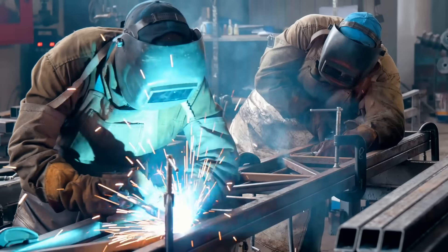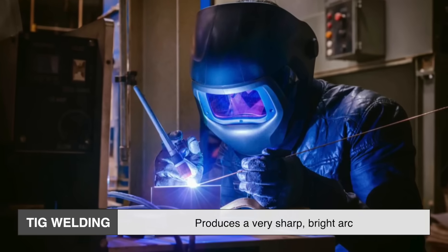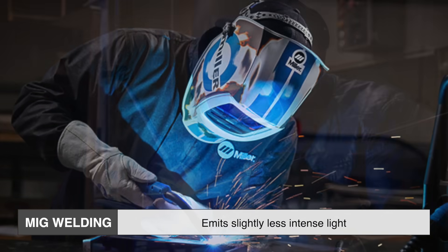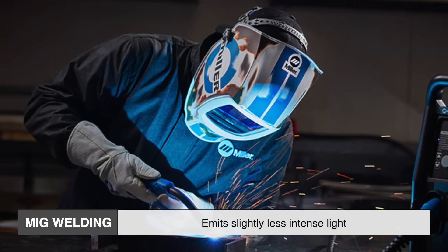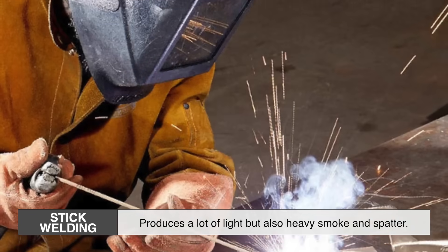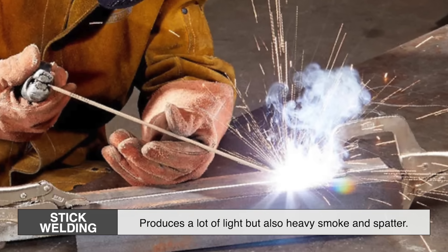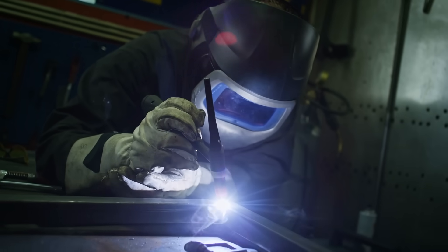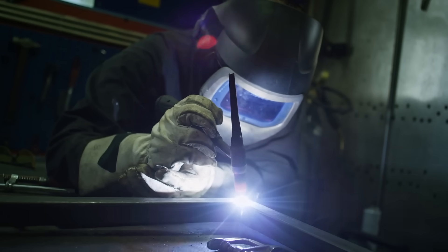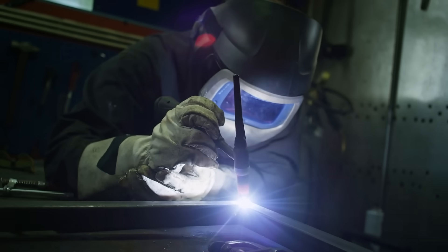Not all welding processes are created equal when it comes to light output. TIG welding (tungsten inert gas) produces a very sharp, bright arc with a high concentration of UV radiation. MIG welding (metal inert gas), on the other hand, emits slightly less intense light, but still enough to cause damage. Then there's stick welding, or shielded metal arc welding, which produces a lot of light, but also heavy smoke and spatter. Each method has its own visual signature, but all of them emit a dangerous amount of radiation. That's why, regardless of the type, welding should always be approached with proper eye and skin protection — not just for the welder, but for anyone nearby.